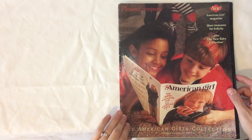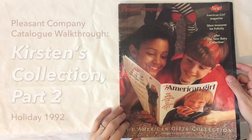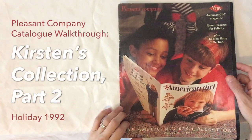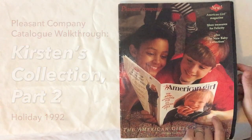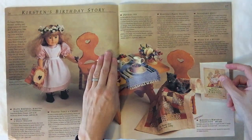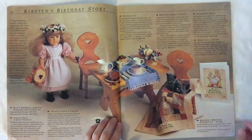Hey guys, I'm back to walk you through the Pleasant Company catalog — this is the holiday catalog from 1992. We are in the middle of Kirsten and we're gonna be checking out Kirsten's birthday story.